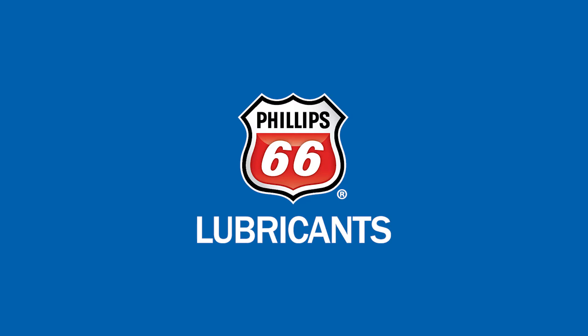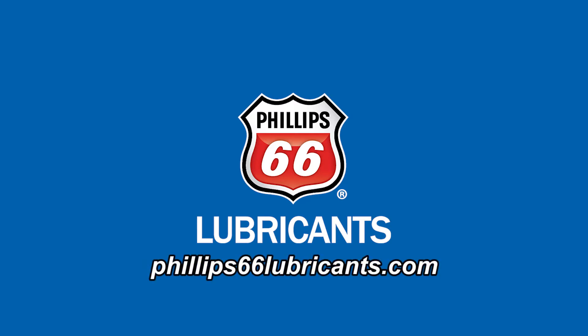This video is sponsored by Philips 66 Lubricants. Visit our website for more information. Hey everyone, Jason Morgan, Editor of Fleet Equipment, and this is Fleet Equipment's On the Road.